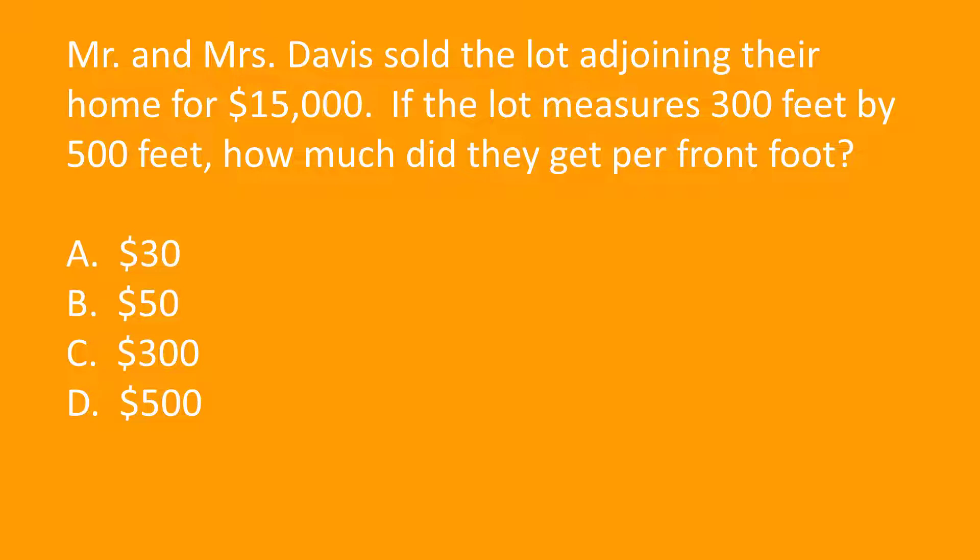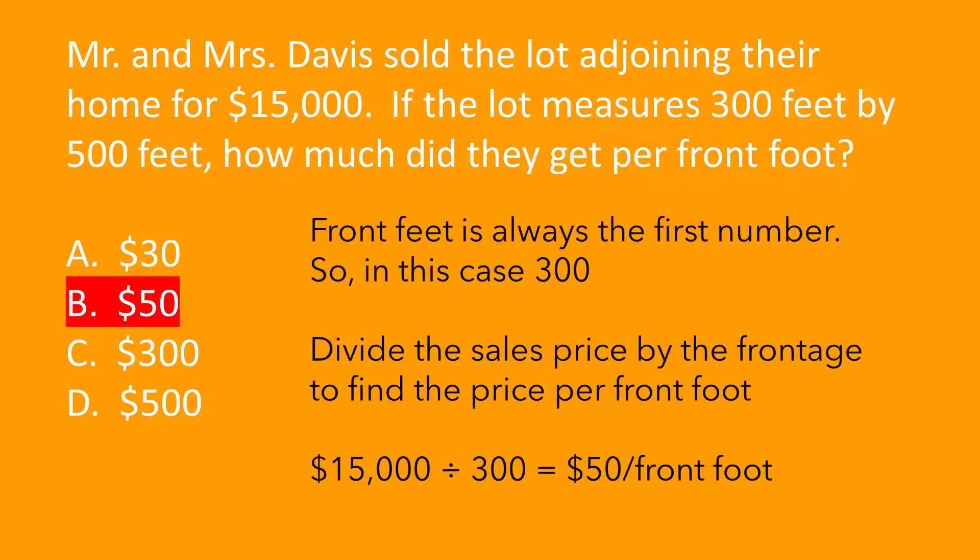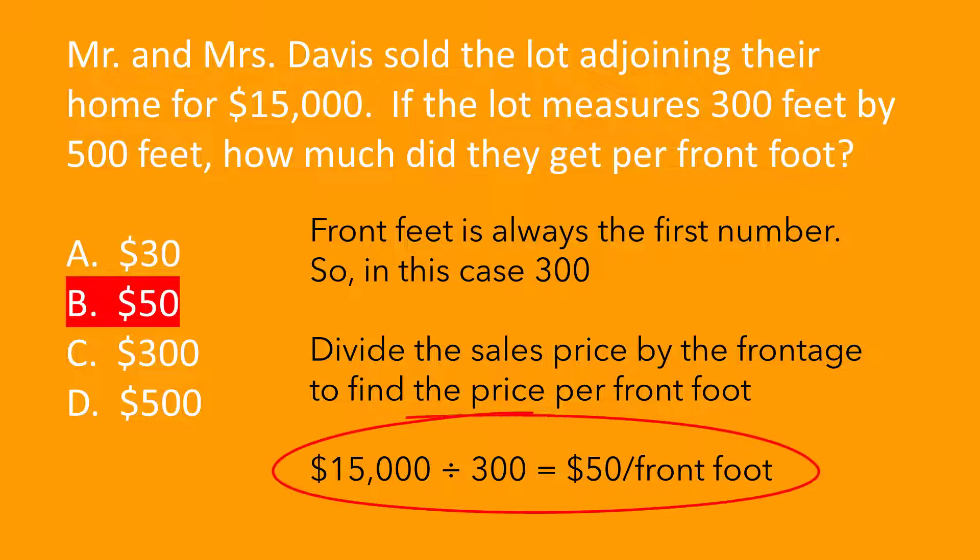Mr. and Mrs. Davis sold the lot adjoining their home for $15,000. If the lot measures 300 feet by 500 feet, how much did they get per front foot? A. $30. B. $50. C. $300. D. $500. The answer is B, $50 per front foot — not square foot, front foot. High-end retail is often priced by front footage on the main road. When discussing dimensions, front feet is the first number, so 300 feet. Divide the sales price by the frontage: $15,000 divided by 300 equals $50 per front foot.